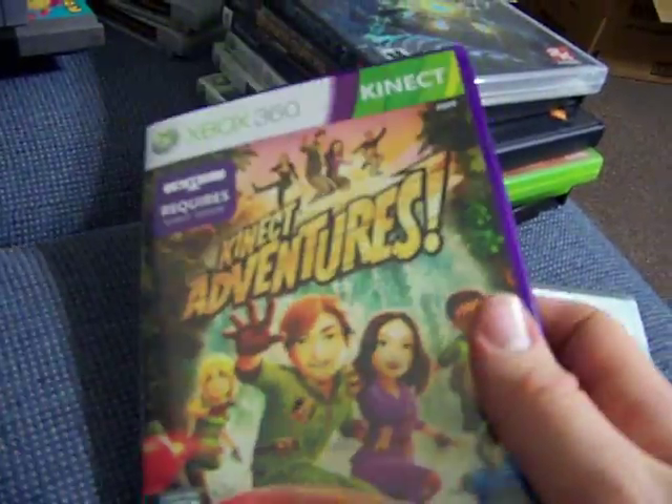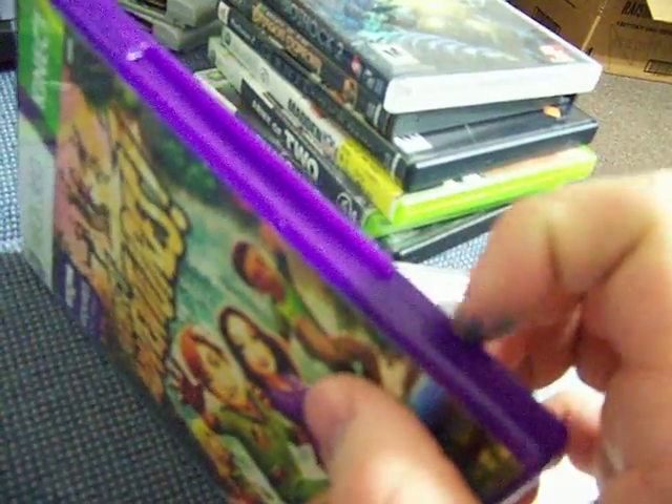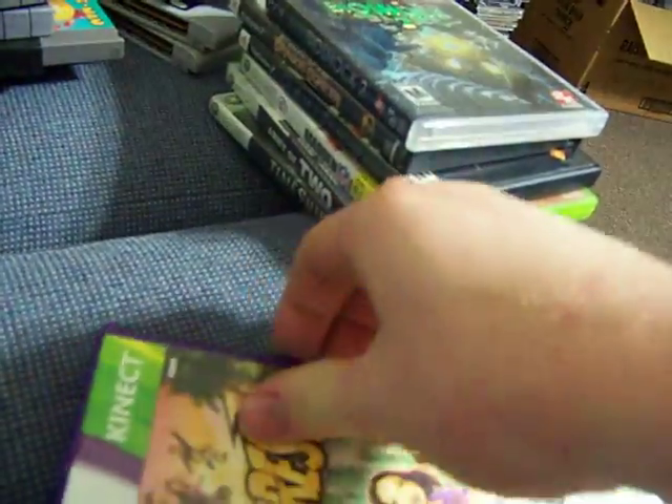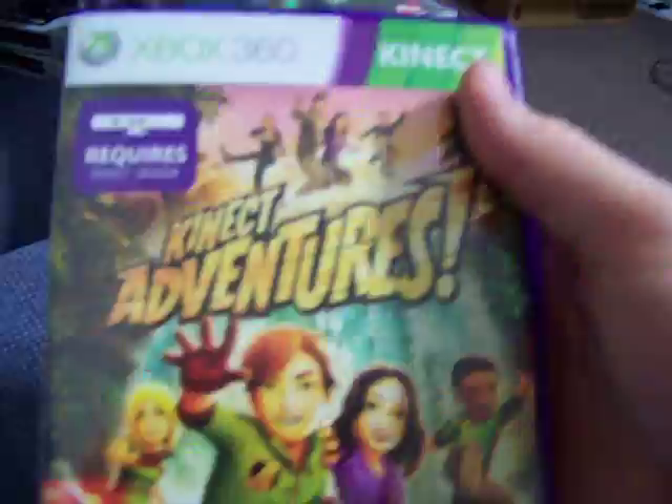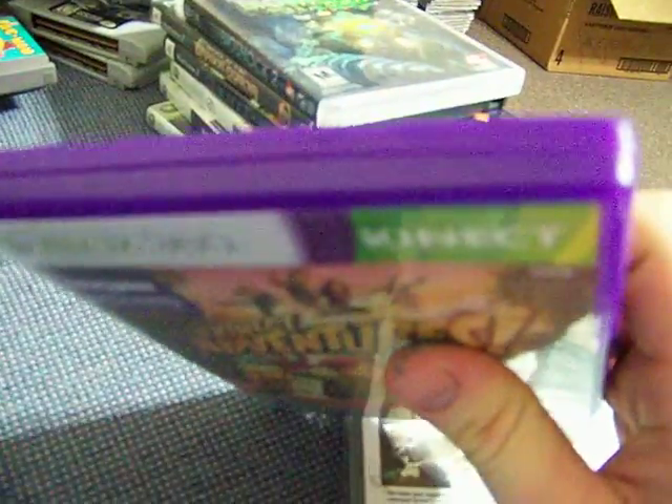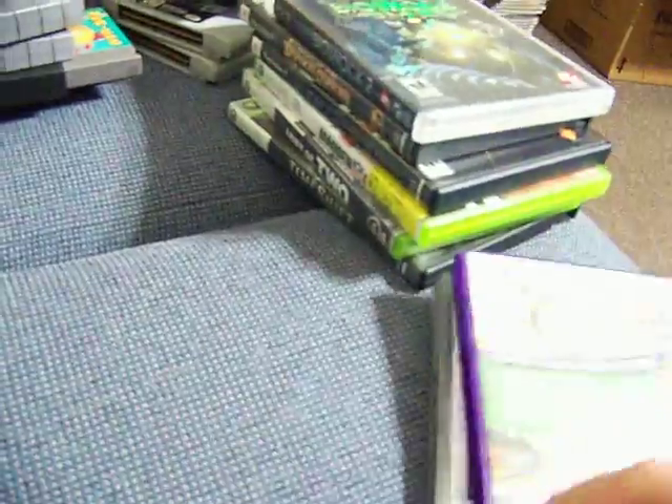Today I got Kinect Adventures. I like the purple case — my favorite color. I don't have a Kinect yet, but this was only $1.52. It's mint. Probably wasn't played much, but I like the purple case, so I bought it.